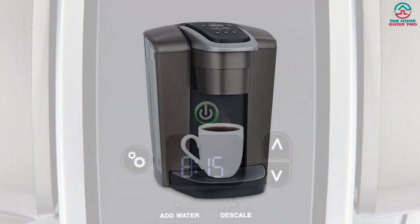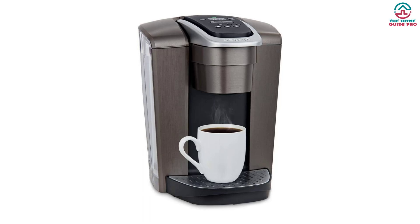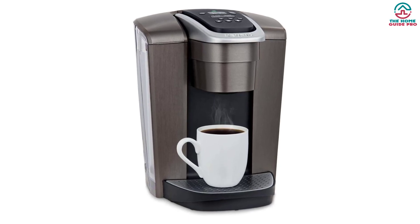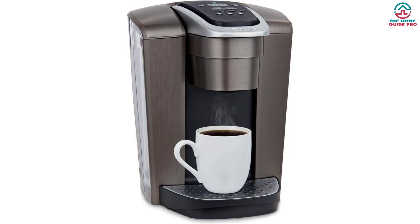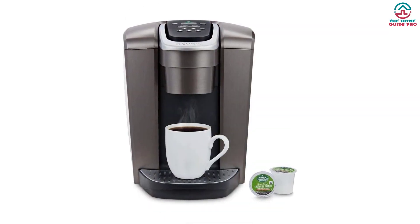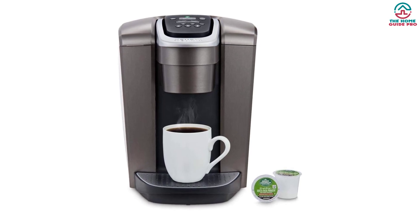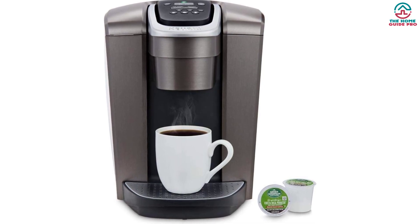Enjoy the convenience of brewing your favorite coffee, tea, and hot cocoa beverages in one machine — never worry about running out of coffee, tea, or hot chocolate again. The Keurig K Elite Brewer is a great centerpiece for any kitchen. High-performance technology allows you to brew up to 4 different cup sizes, making this coffee maker the perfect size for entertaining and everyday use.